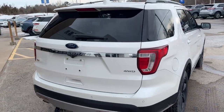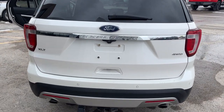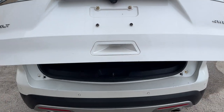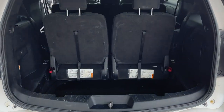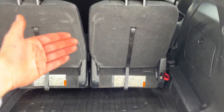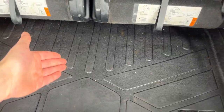Coming around back, you have the dual exhaust setup. You do have your reverse parking sensors and reverse camera, and also front parking sensors on this vehicle. It is a power tailgate — you can open and close that from the key fob as well. This particular vehicle seats seven passengers, and you can fold flat the rearmost seats. Be sure to check out the photos to see that. You also have a spare tire underneath.